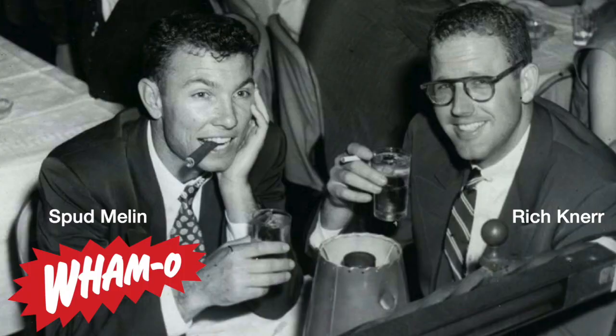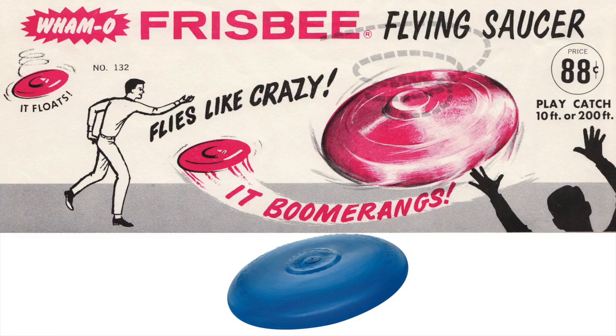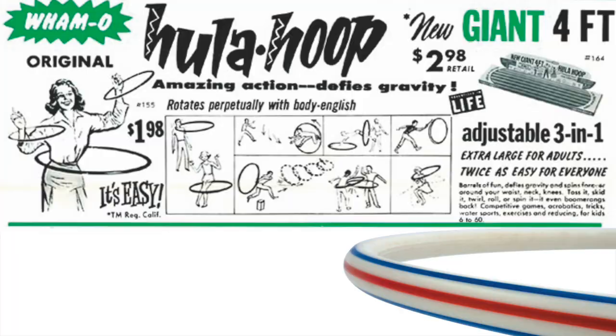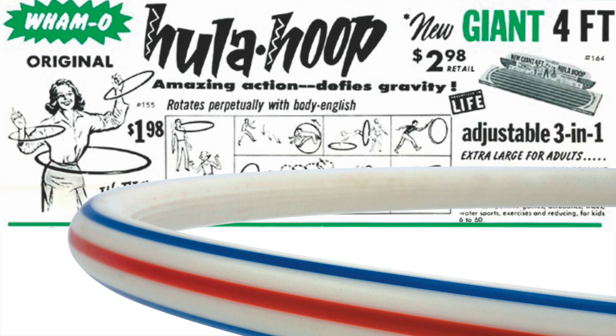Wham-O was founded in 1948 by Spud Malin and Rich Nure. Within 10 years, they became one of the biggest makers of outdoor toys in the world, with the launch of the Frisbee in 1957 and, a year later in 1958, spearheading the biggest craze in toy history — the hula hoop. So in 1960, when Robert Carrier came calling, Wham-O was the perfect company at the perfect time.